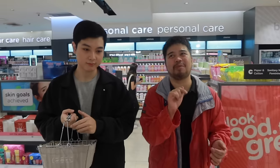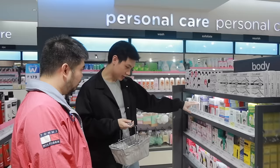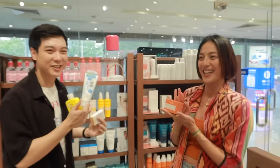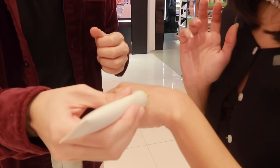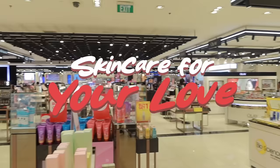Do you want to buy skincare for your boyfriend, girlfriend, or just someone you love, pero hindi mo sure kung paano siya gawin? In this three-part series, I help three people in buying skincare for their partners. Along the way, with the questions I'll ask and the products na bibilhin ko for them, hopefully you get to learn how to buy skincare for your love.